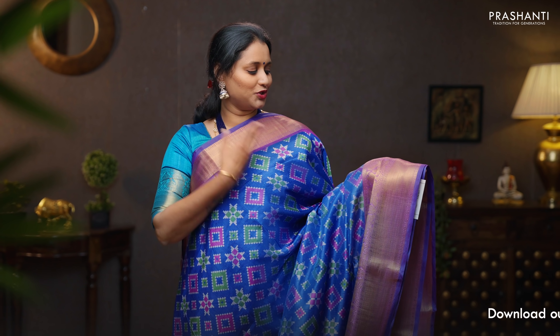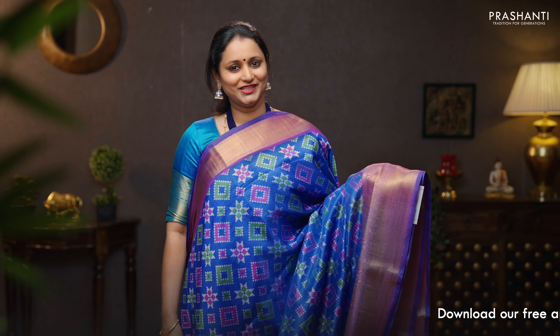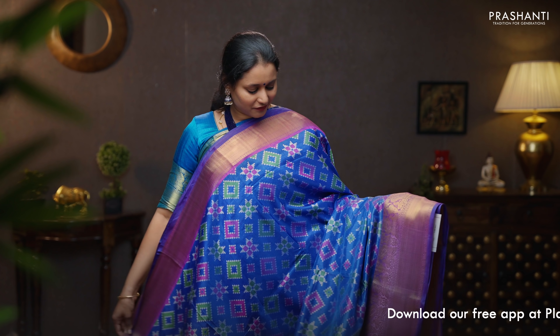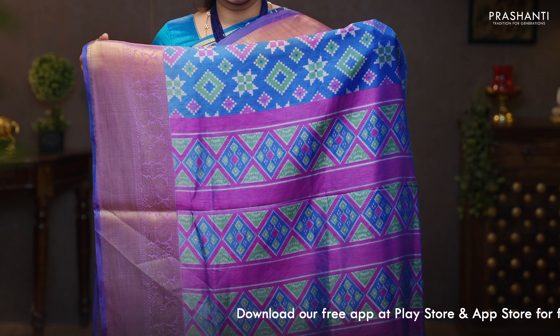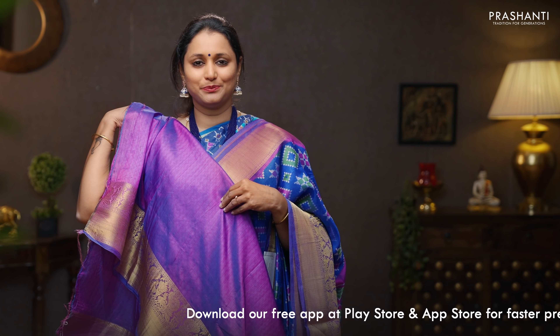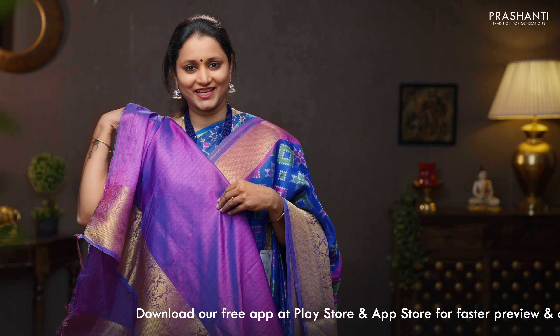Royal blue with purple — one more beautiful color combination with short and long antique zari woven borders on either side. This has got very pretty geometric ikat prints running throughout the body. A contrast printed pallu in purple, and a self printed purple blouse. Priced at 1090.